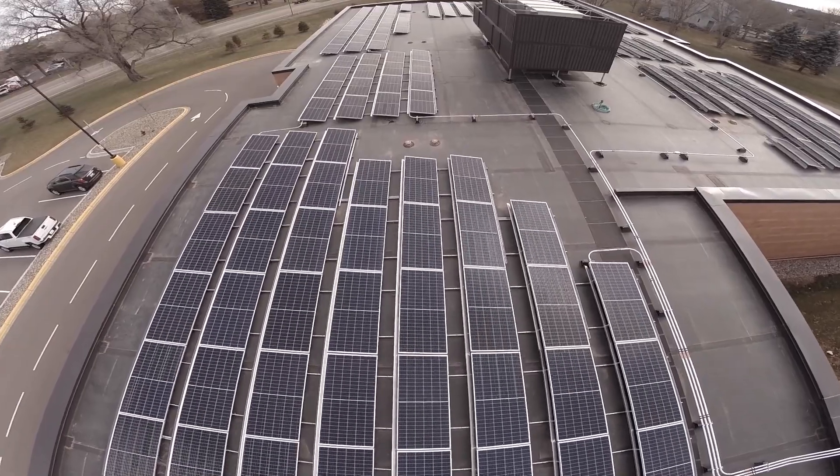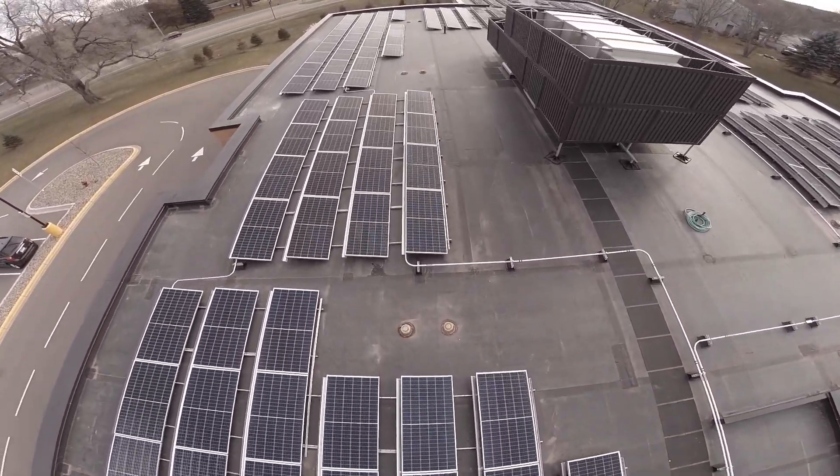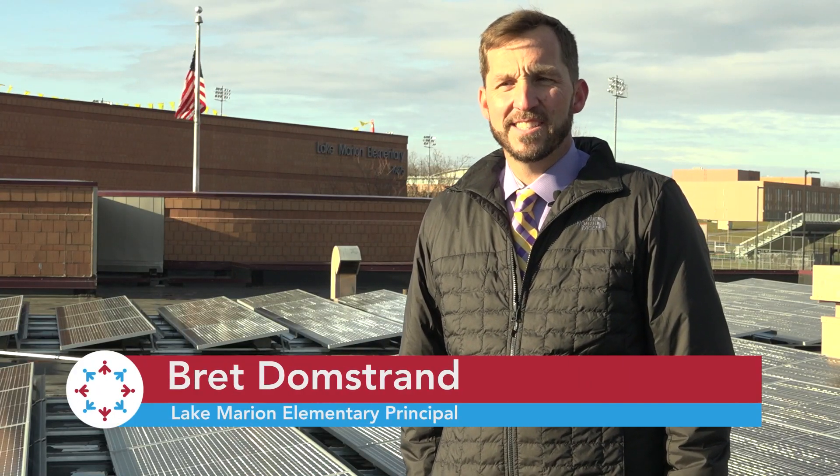School rooftops are great because it doesn't cost extra space. Schools aren't going anywhere, so this ends up being a really great solution. It's a win-win in the beginning and it's really a win in the end, and we're just excited that we could be one of the first schools to roll this out.